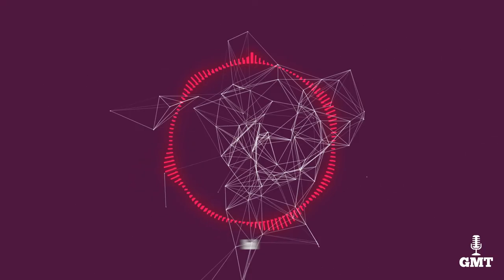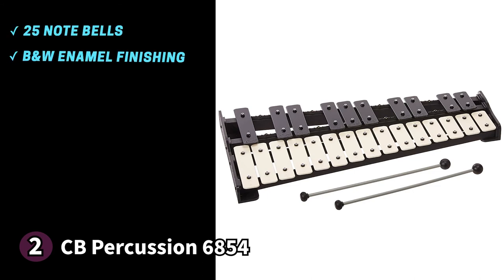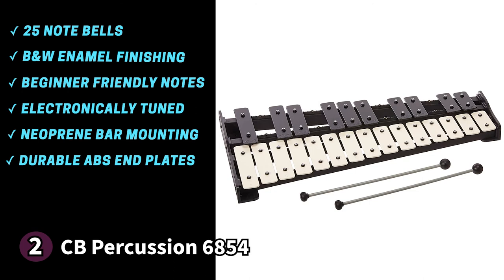The second product on our list is the CB Percussion 6854 — a more basic Glockenspiel, perfect for practice. It comes with 25-note bells featuring black and white enamel finishing, giving it a piano-like look, with each bar stamped with the corresponding note for beginner-friendliness. The bars are electronically tuned for crystal clear, accurate sound. The 6854 boasts neoprene bar mounting for more resonance and a better sound, while ABS end plates provide durability for daily use. Rubber feet on the underside keep it stable while playing.